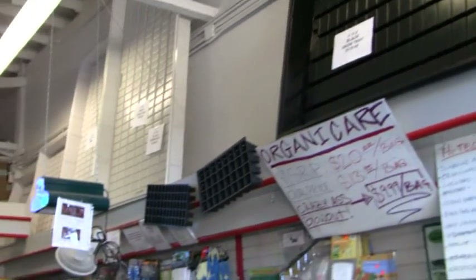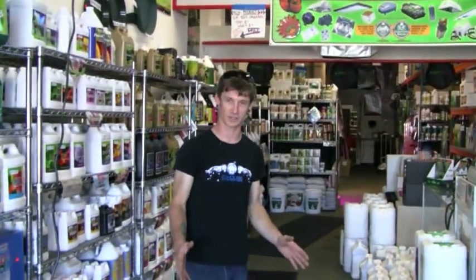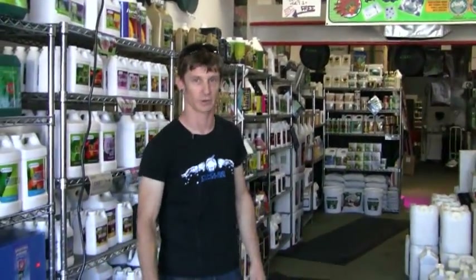We are a full service shop. We can outfit the smallest grower from the smallest closet size or even tent contained garden to the largest warehouse size growers. We can do it all.